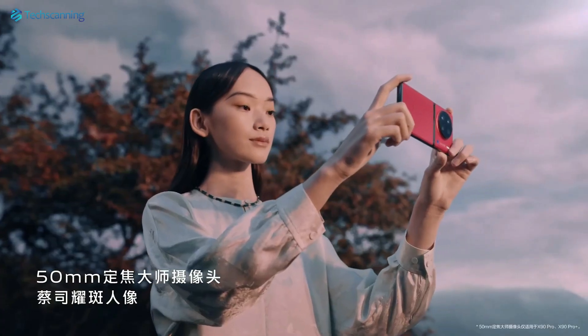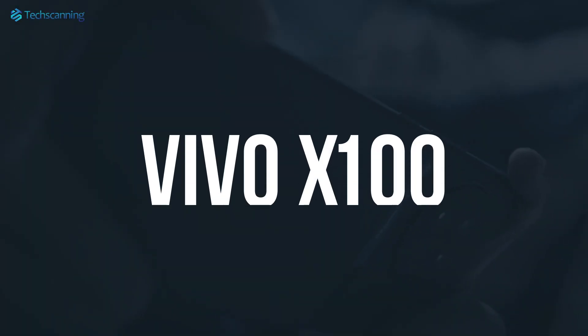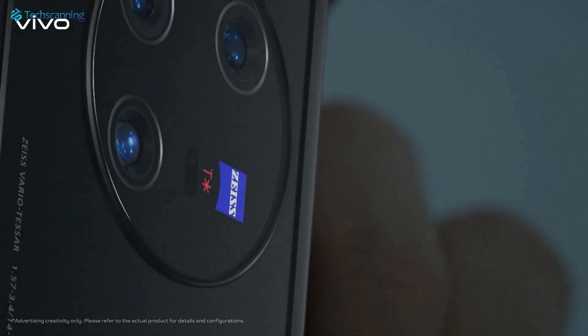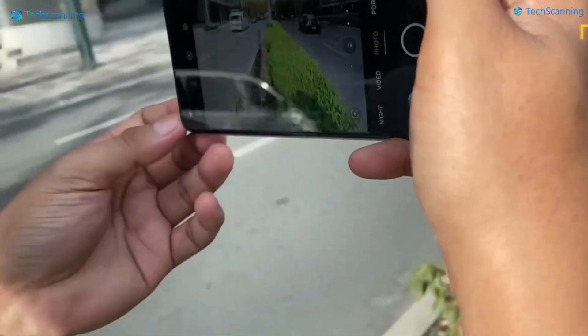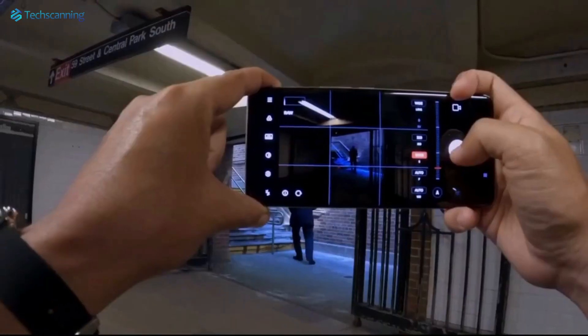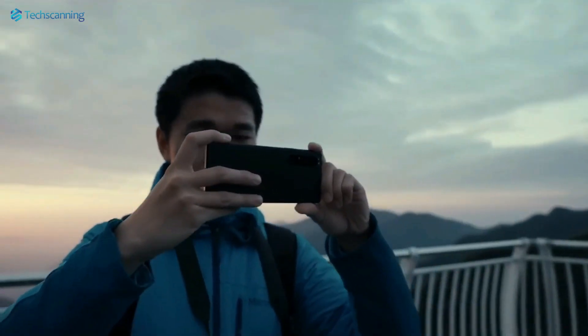And now Vivo is planning to take it to a new peak with its upcoming Vivo X100 series. Vivo has just launched its next generation V3 imaging chip that will most likely be inside the Vivo X100 series. As per Vivo, the V3 imaging processing chip brings remarkable improvements over its predecessor while being more power efficient.